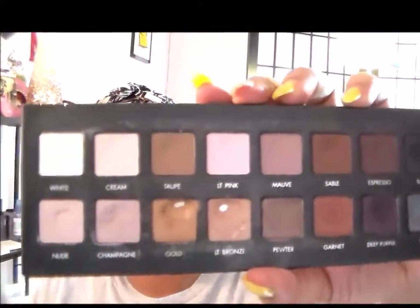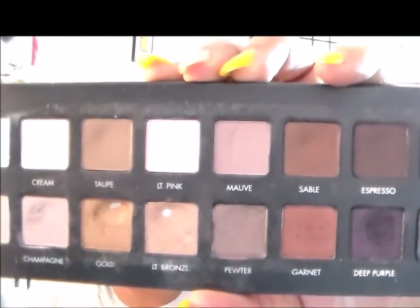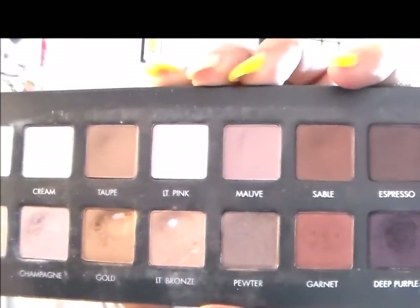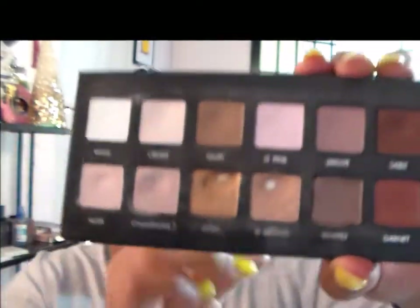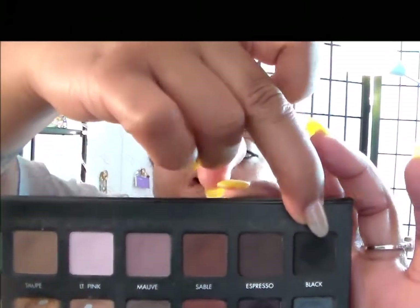Here is my Lorac Pro palette, and I am doing a project pan — I'll link that video below. In my project pan I wanted to hit pan on two shadows from the Lorac Pro because I'm a late bloomer with this palette and not as far along as a lot of other people. The two colors I chose to focus on were Gold and Light Bronze, and I have hit pan on both! I've since moved on to Pewter and Slate. I'm also now using Black to smoke out my lower lash line.